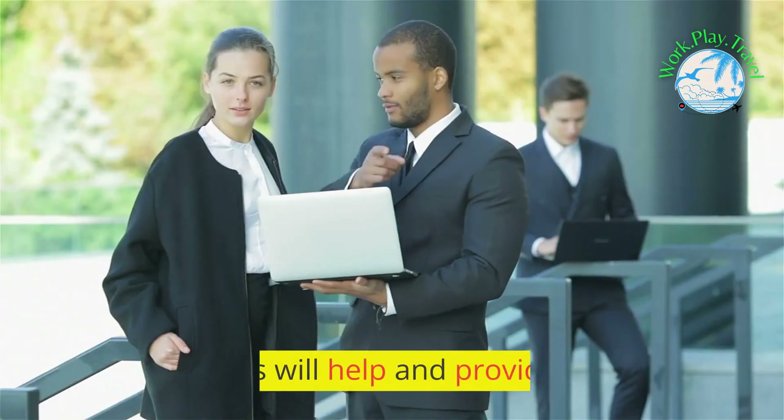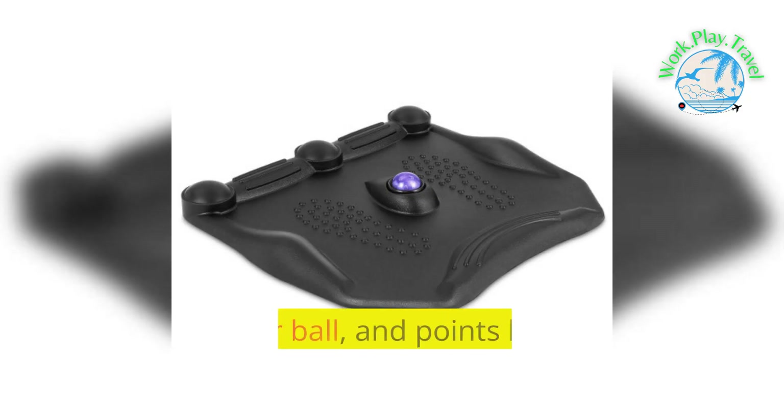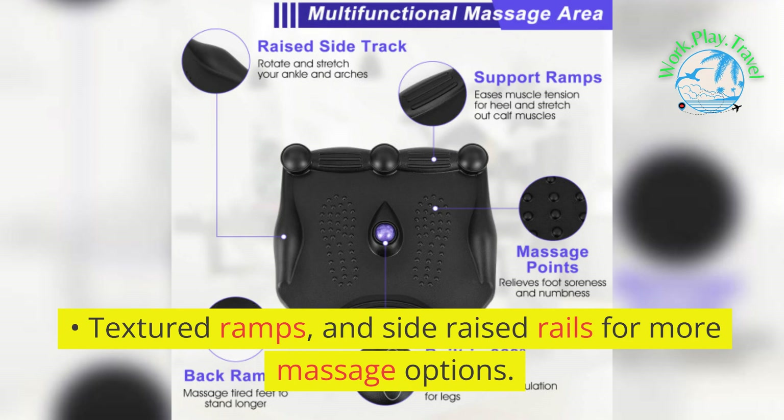This is made for direct, fast shipping from the USA. The high-elastic PU and SBR material provides better support for long-time standing, and the massage roller ball and points help relieve foot fatigue and promote blood circulation.